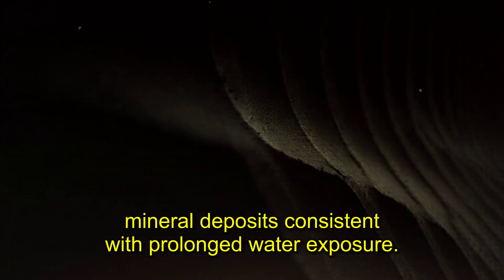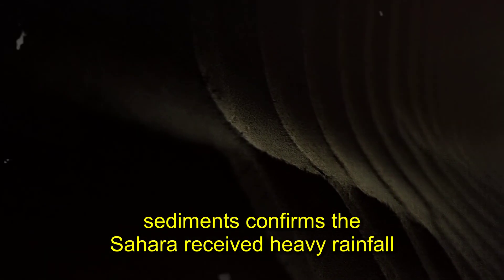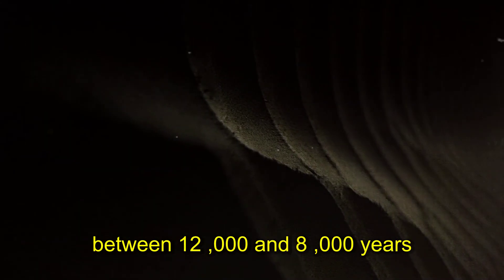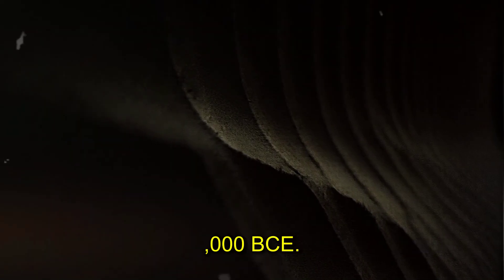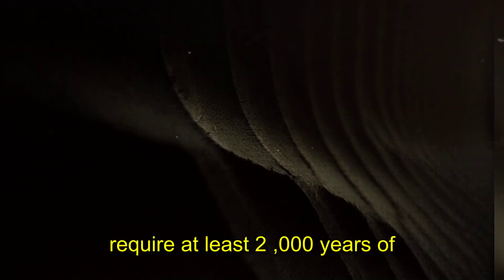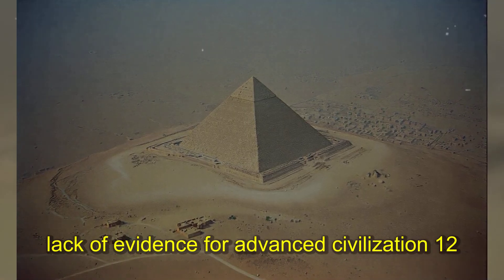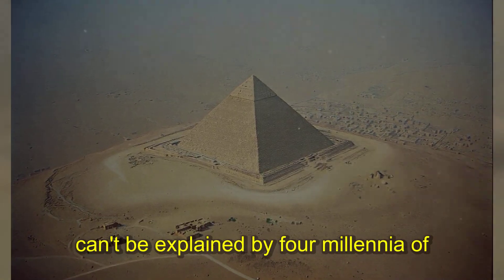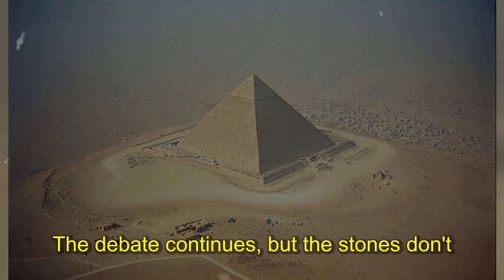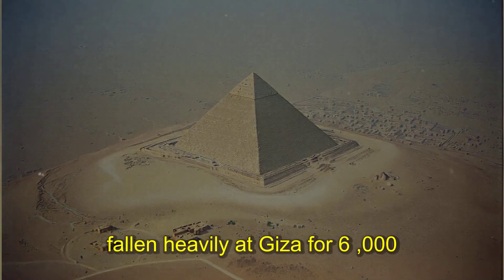Core samples from the limestone blocks show mineral deposits consistent with prolonged water exposure. Climate data from ice cores and lake sediments confirms the Sahara received heavy rainfall between 12,000 and 8,000 years ago — annual precipitation exceeded 40 inches. The water erosion patterns require at least 2,000 years of regular rainfall to develop, pushing construction back to the green Sahara period. Archaeologists reject the older dating; geologists point to unmistakable erosion patterns that can't be explained by four millennia of desert conditions. The stones don't lie — water carved those channels, and water hasn't fallen heavily at Giza for 6,000 years.